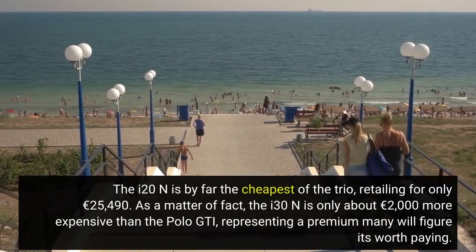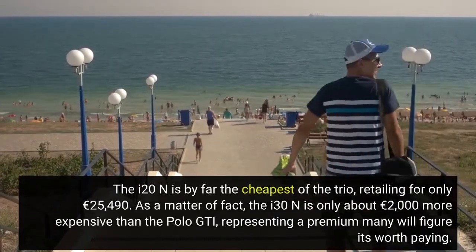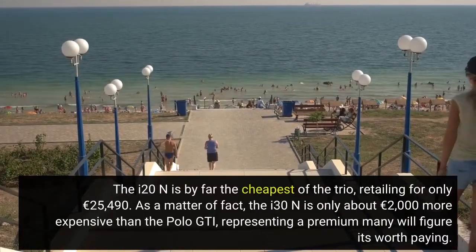As a matter of fact, the i30 N is only about €2,000 more expensive than the Polo GTI, representing a premium many will figure it's worth paying.